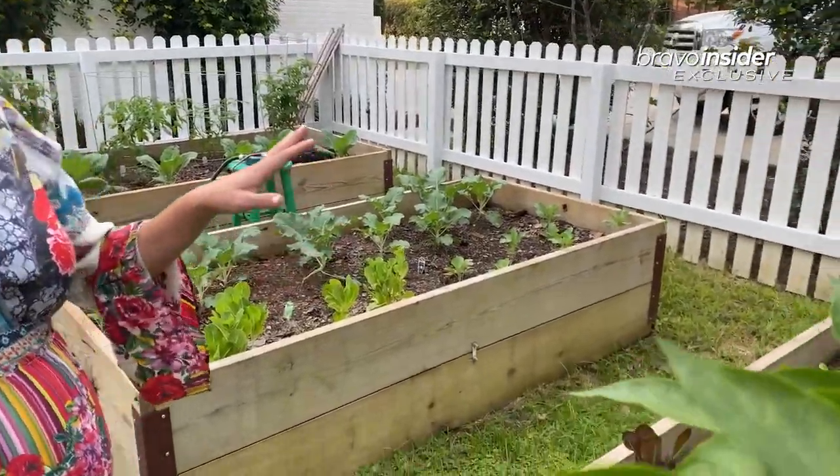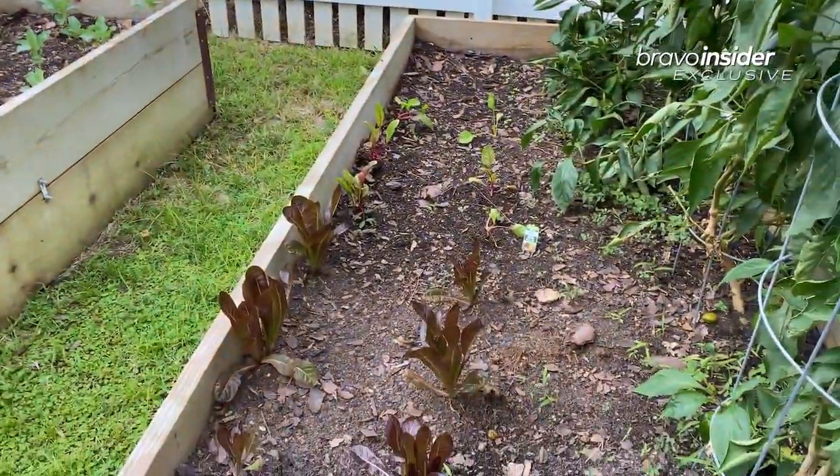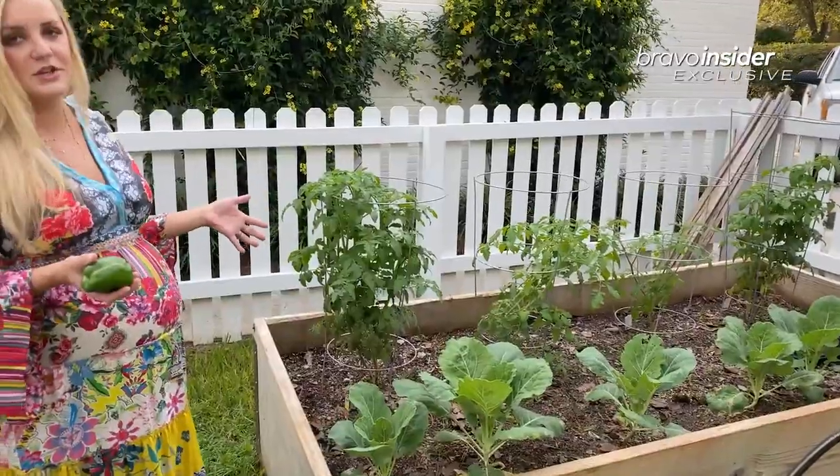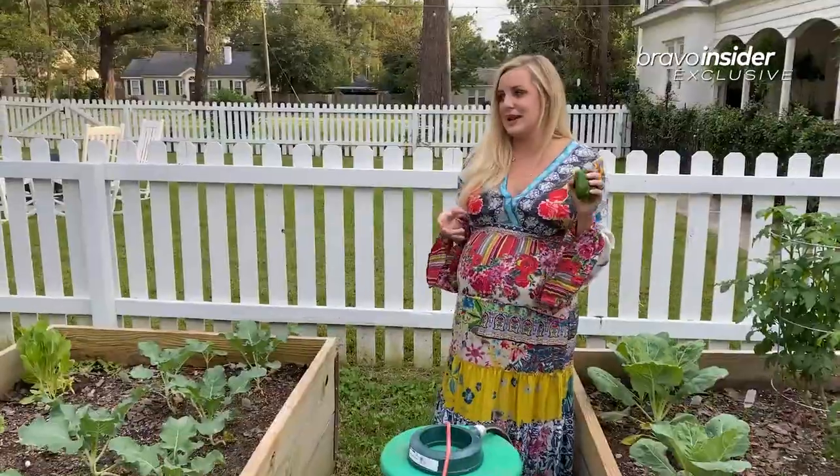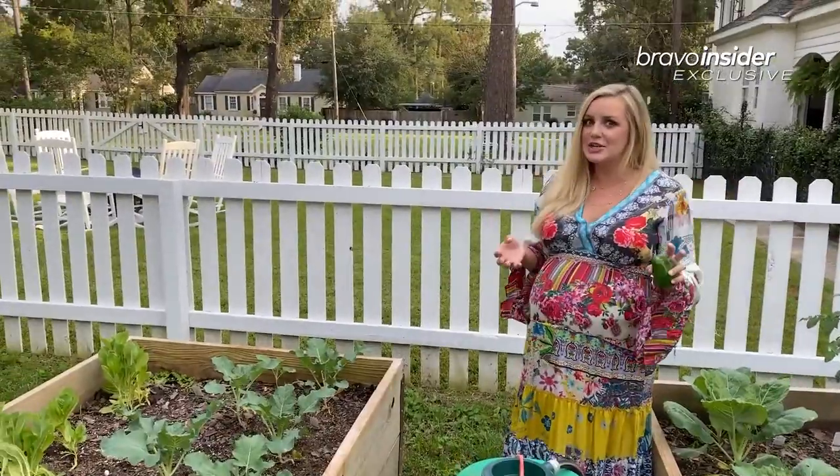We obviously love lettuce — we have Swiss chard and red romaine in here, and then more arugula in the back. We can do tomatoes down here in the fall, which is really great. We eat all this, and whatever we don't eat, we take to neighbors, friends, or it goes to the restaurant.